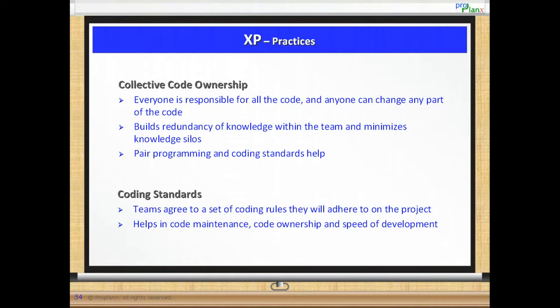Collective code ownership. XP encourages collective code ownership where everyone is responsible for all the code and anyone can change any part of the code. This builds redundancy of knowledge within the team and minimizes knowledge silos that are so prevalent in the industry. Pair programming and coding standards help in making this possible.